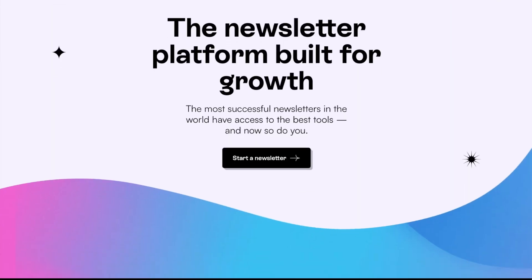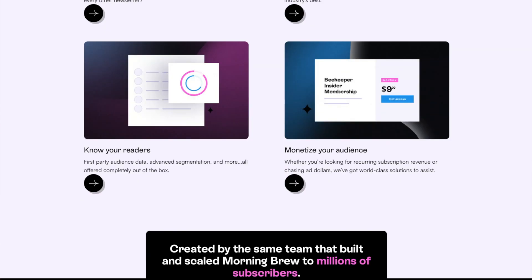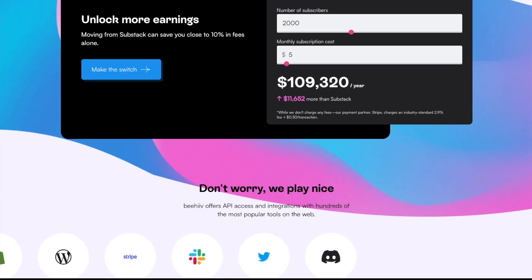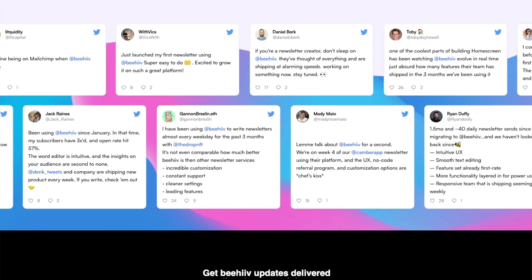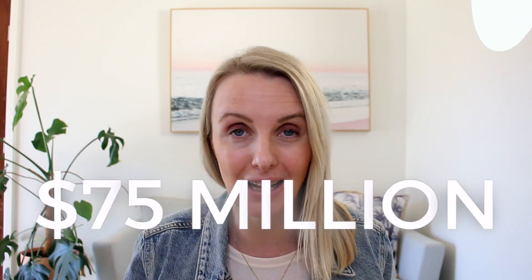And that's where Beehive comes in. It is an incredible all-in-one platform that is going to not only help you send out an amazing, beautiful email each week, but it's also going to help you grow your list and make money from it. This is a really new platform — only two years old — but is making amazing waves in 2023. It was founded by Tyler Dank, the second employee of Morning Brew,